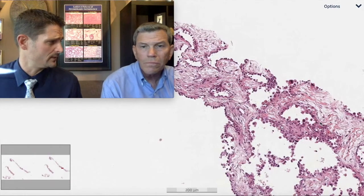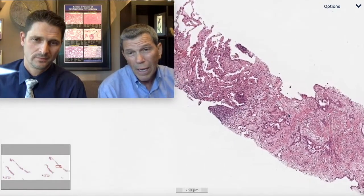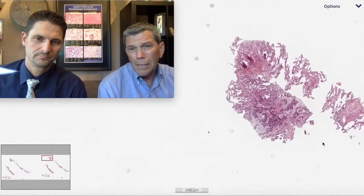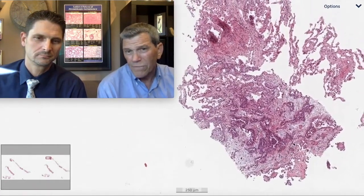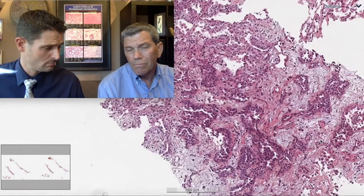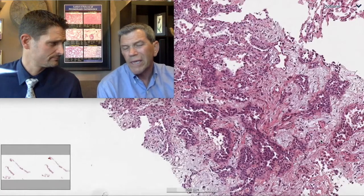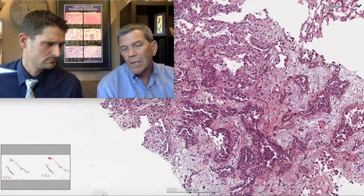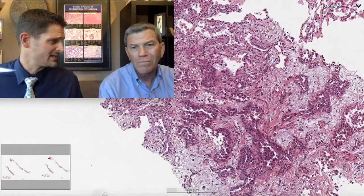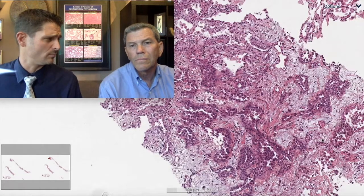What markers would you typically get — are you going to work up adeno versus meso? I want a TTF-1 and I like a CK-7. I think we too often neglect that — they're great defining antibodies to start with. I usually go two markers for adenocarcinoma and two markers for mesothelioma. Rather than chasing it over a week getting a couple at a time, you might as well get a core group that's going to help distinguish. And if you're sitting on a stand in a jury situation testifying why you called it mesothelioma, it's always nice to have more than one marker.